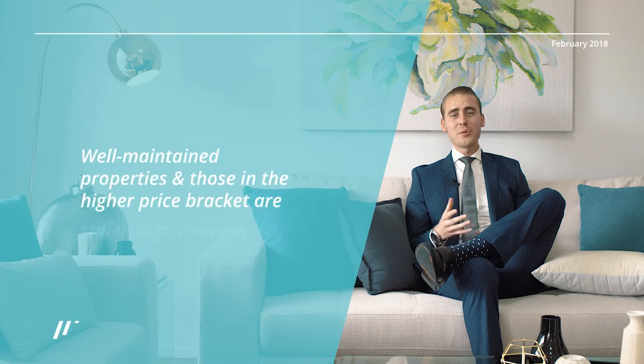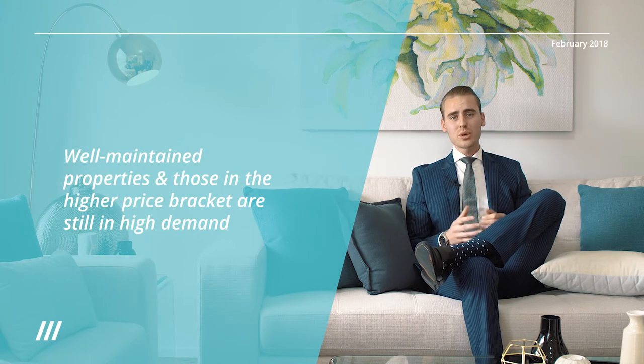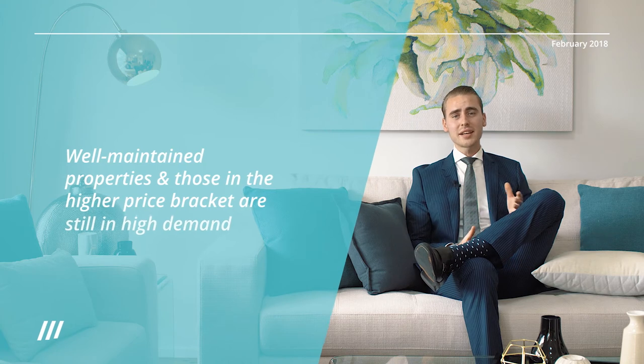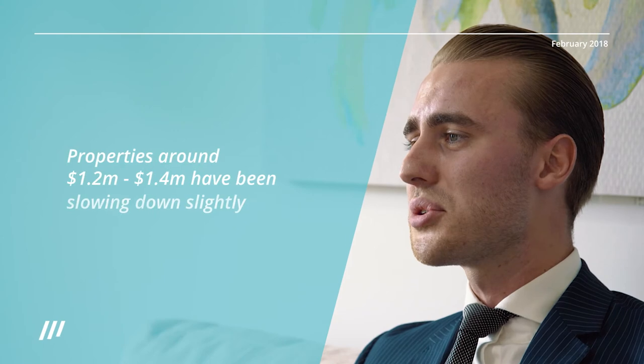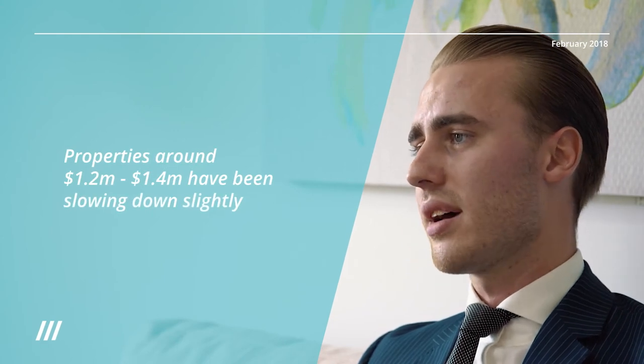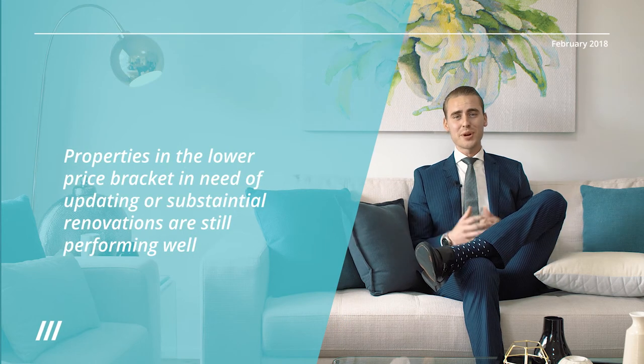What we've noticed this year is that well-maintained properties and properties in the higher price bracket still have high demand in the Hills and are still moving quicker in the market. Properties around $1.2 to $1.4 million have been slowing down slightly, whilst properties in need of updating or substantial renovations are still performing very well.